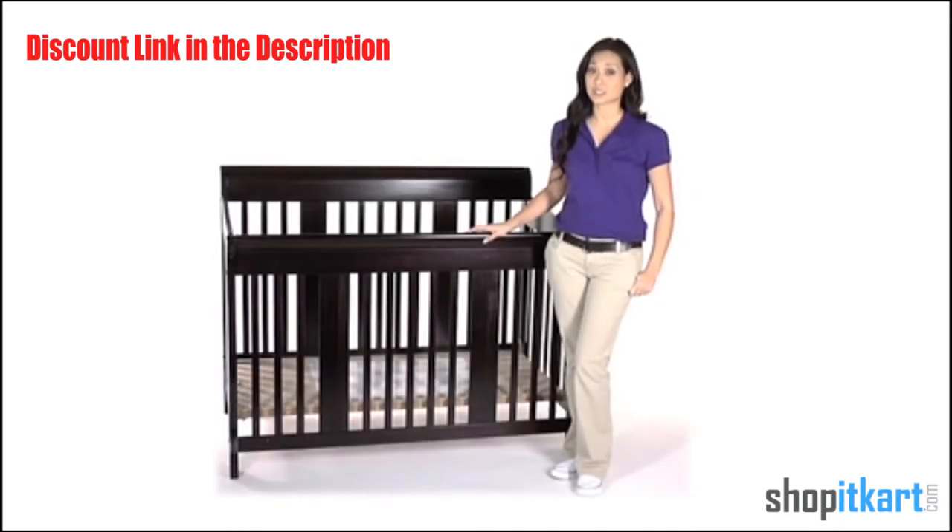Hi, I'm Aubrey and this is the Stortcraft Tuscany 4-in-1 Stages Crib. The Tuscany 4-in-1 Stages Crib offers security, comfort, and the ability to accommodate the stages of your growing child.